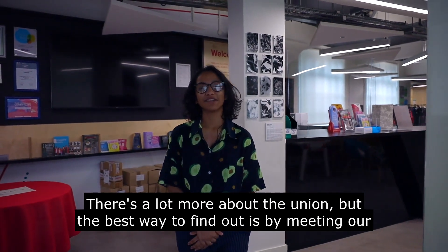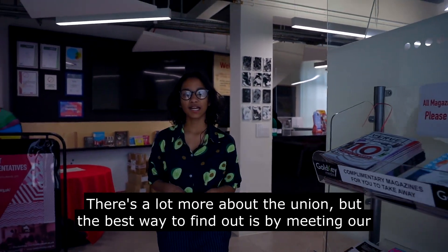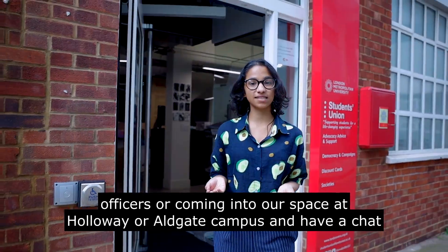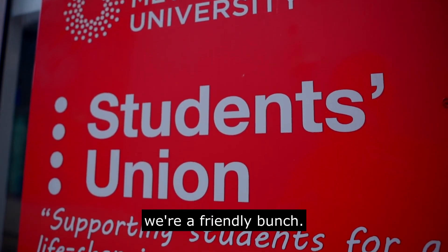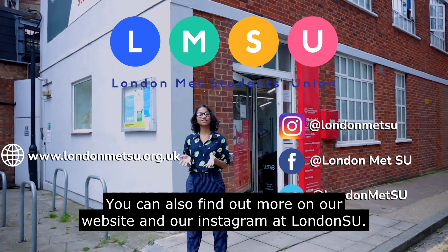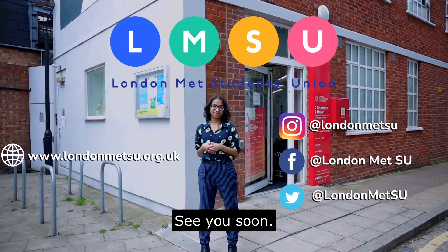There's a lot more about the union, but the best way to find out is by meeting our officers or coming into our space at Holloway or Aldgate campus and having a chat. We're a friendly bunch. You can also find out more at our website and our Instagram at LondonMetSU. See you soon!